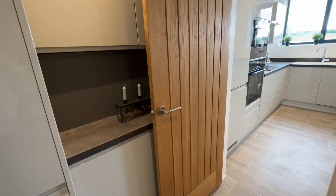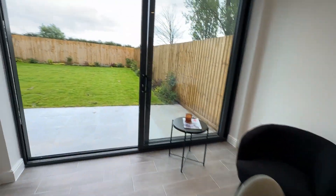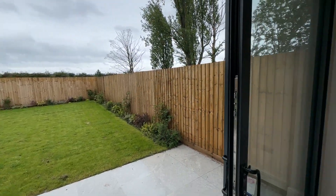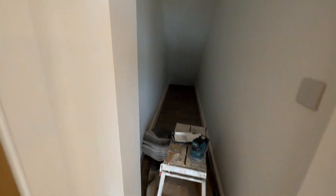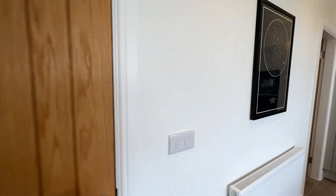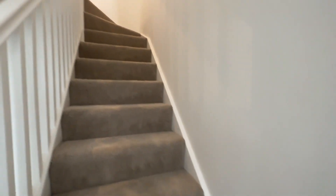On the detached properties there's a door from the utility room leading out to the garden; as this is a semi-detached it doesn't have that door. You've got your garden to the rear, and there's also really large storage under the stairs — you get absolutely bags of storage in there. Let's head upstairs to the two bedrooms on the first floor.